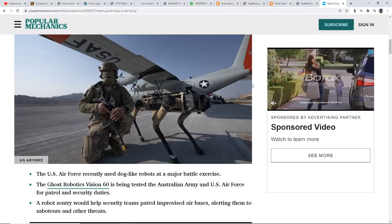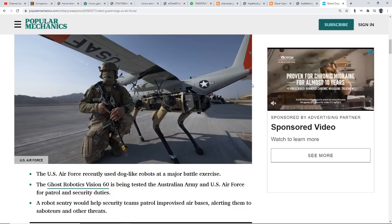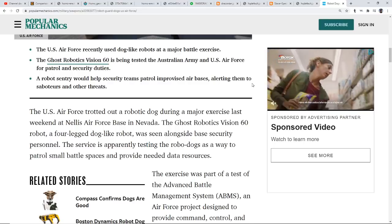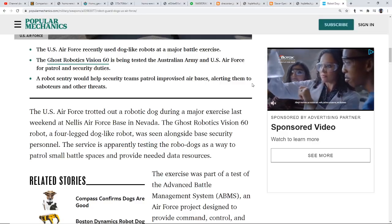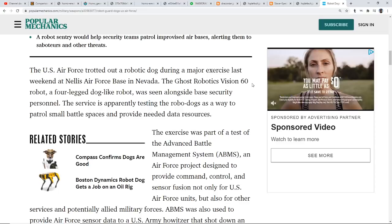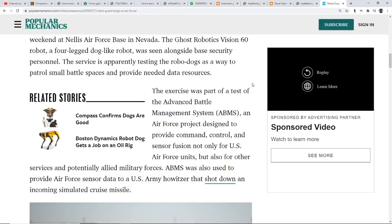The Ghost Robotics Vision 60 is being tested by the Australian Army and the U.S. Air Force for patrol and security duties. A robot sentry would help security teams patrol improvised air bases, alerting them to saboteurs and other threats. The U.S. Air Force trotted out a robotic dog during a major exercise at Nellis Air Force Base in Nevada. The service is testing the robo-dogs to patrol small battle spaces and provide needed data resources as part of a test of the Advanced Battle Management System, ABMS — an Air Force project designed to provide command, control, and sensor fusion for U.S. and allied military forces.